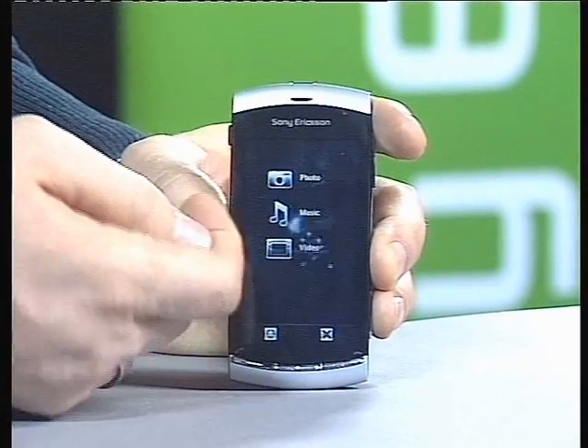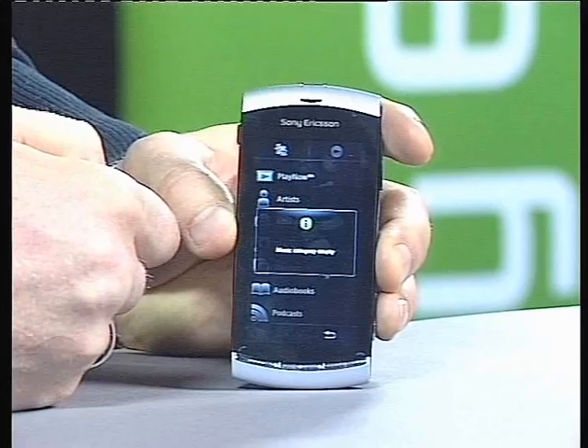Obviously, since it's a video capturing device, we've also taken the experience we've had with the Cybershot phones. So in short, Sony Ericsson Vivaz will launch at the end of this quarter, the first quarter in 2010. It will be part of the Communications Entertainment category, a new family of phones that we will launch throughout the first half of 2010.